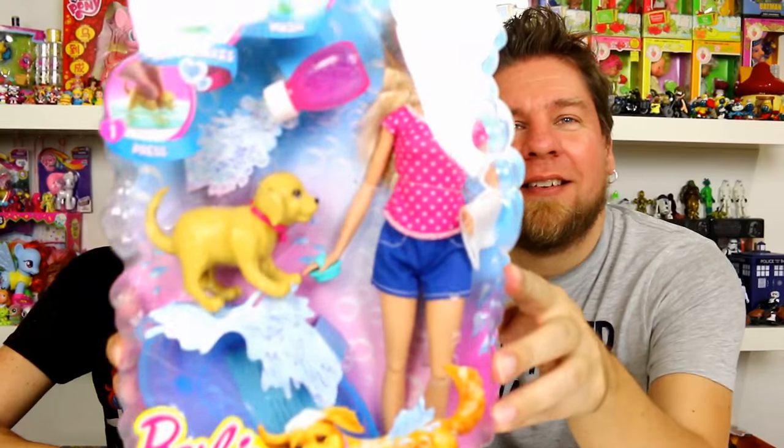Hey guys, it's Mike and Holly, and today we have the Barbie Splish Splash. This one is requested by Chelsea — every time the commercial comes on, she says 'I will play with that, I want the puppy, I want to give him a bath.'